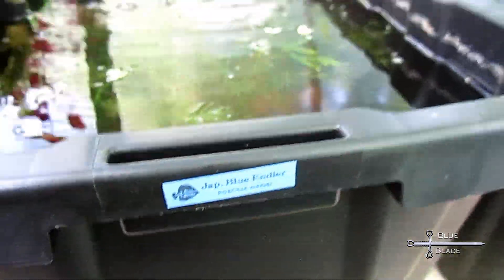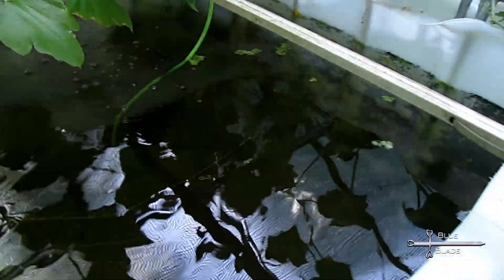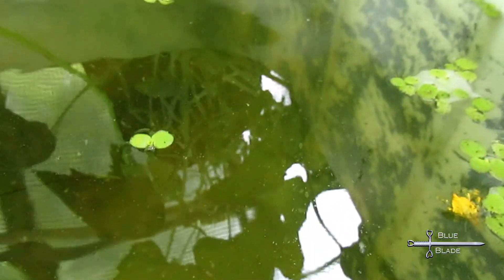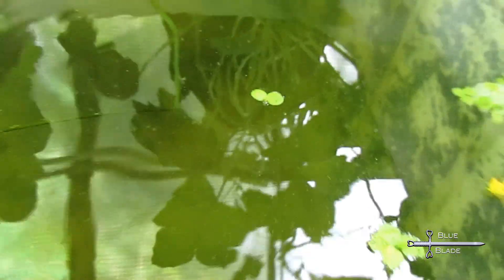The hornwort has returned to its regular green color. The frogbit is now growing again. Daphnia cultures remain dense if fed regularly, but survive in fishless bins with reduced numbers even if they don't get fed. The first green beans are harvested. Squash and cucumber show no signs of fruit, likely due to a lack of pollinators within the greenhouse.